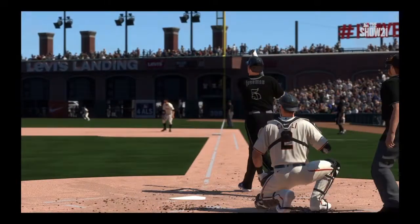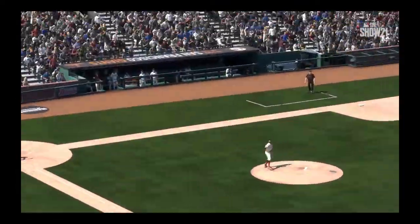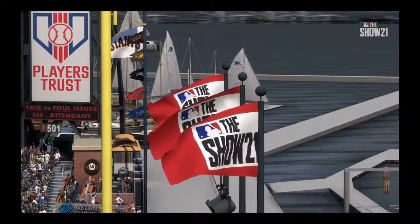The manager was looking for that lefty-lefty advantage, but someone forgot to tell the guy in the box that he was at a disadvantage, because he just unloaded on that thing. If you make a mistake, he's going to make you pay.